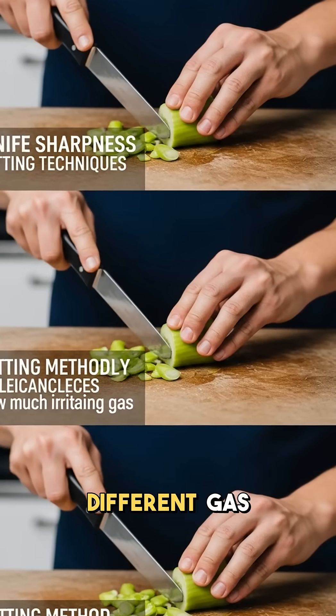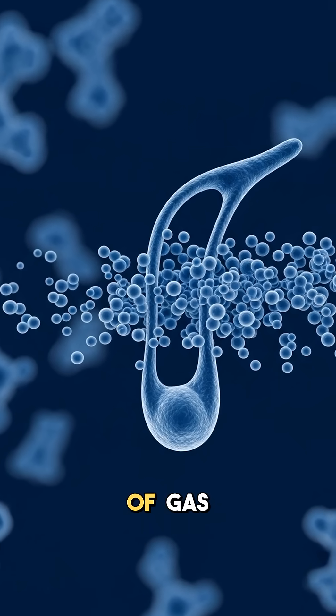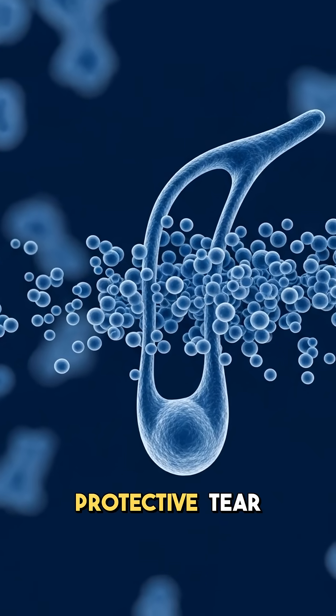Different onion varieties produce different gas amounts based on their sulfur content. Each cut releases millions of gas molecules attacking your eyes' protective tear film.